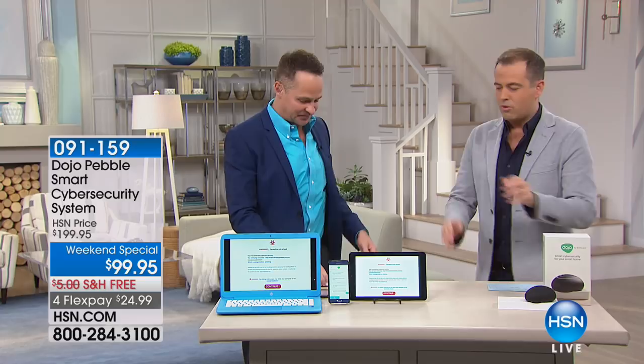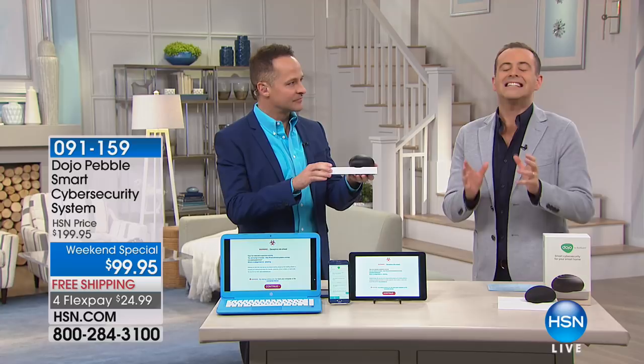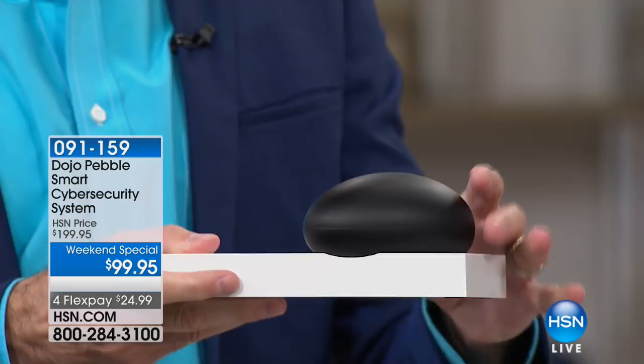Aaron, when you do something and you bring a new product in, it's always a good one. It's always a big deal. This is something that is not only just a necessity in our homes in this day and age, it's something that many of us don't even realize exists. Welcome to the Dojo Pebble. Aaron Berger, what on earth is it?